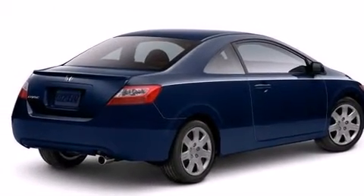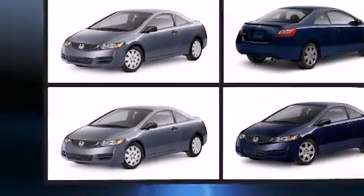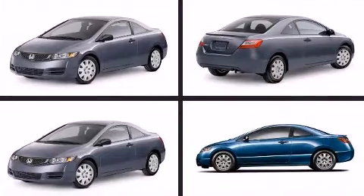Honda prioritized comfort and style by including a tachometer, remote keyless entry, and one-touch window functionality.